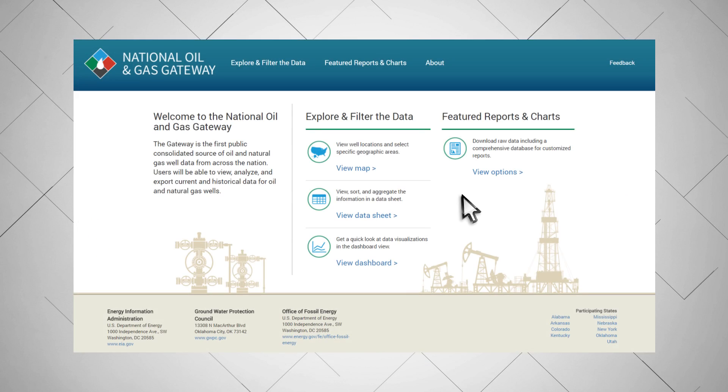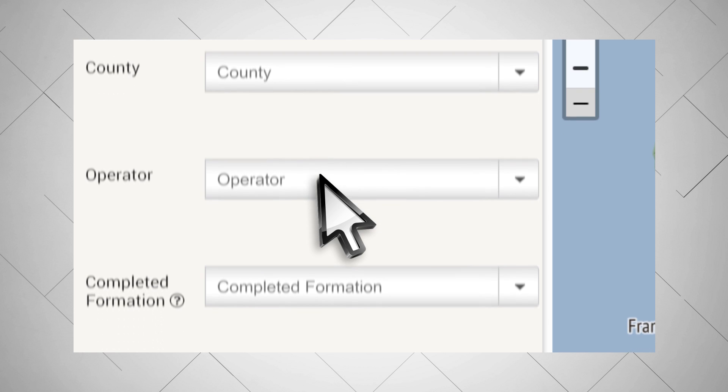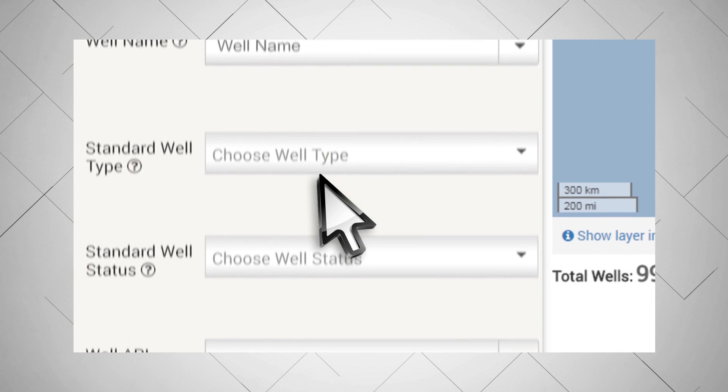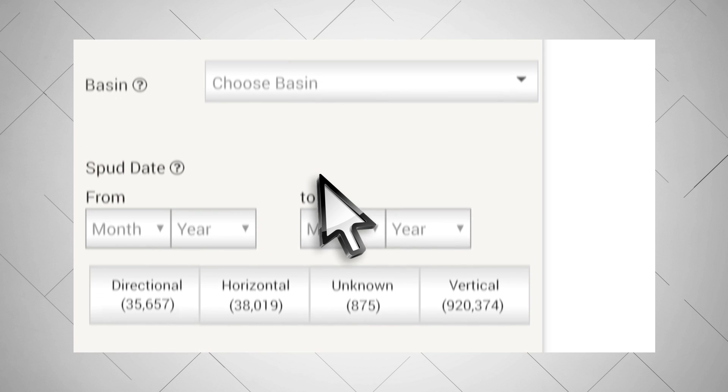Through the Gateway, a wealth of information is available including the location of the well, operator information, production data for a recent month, or the history of the well, and more.